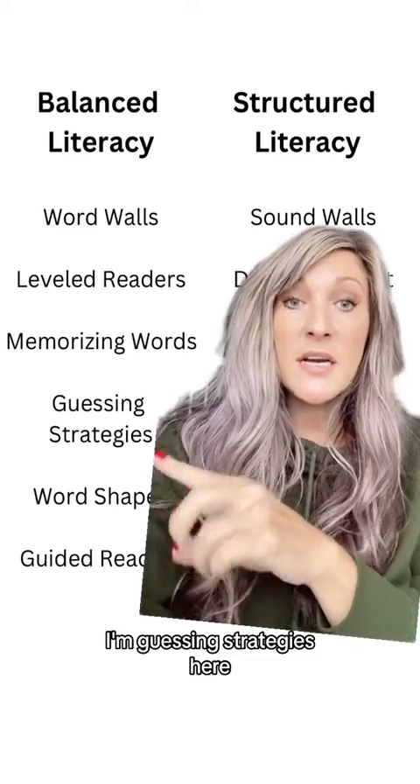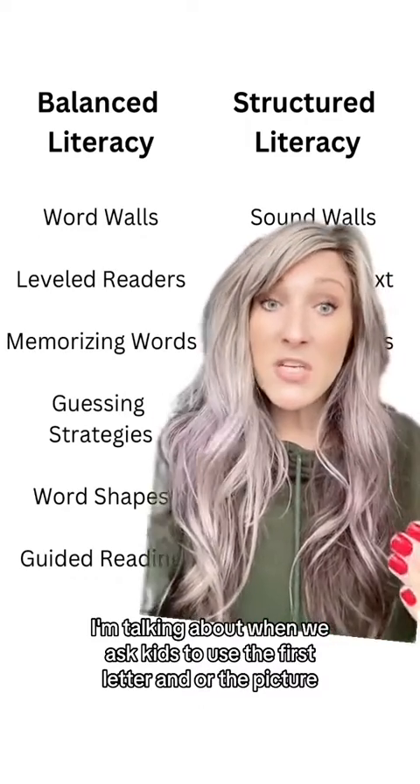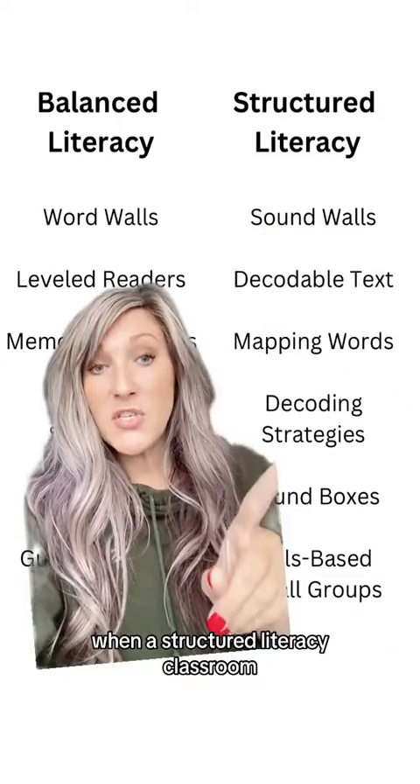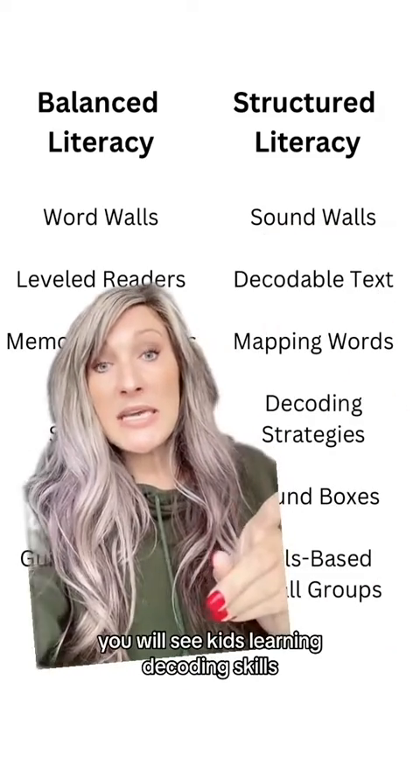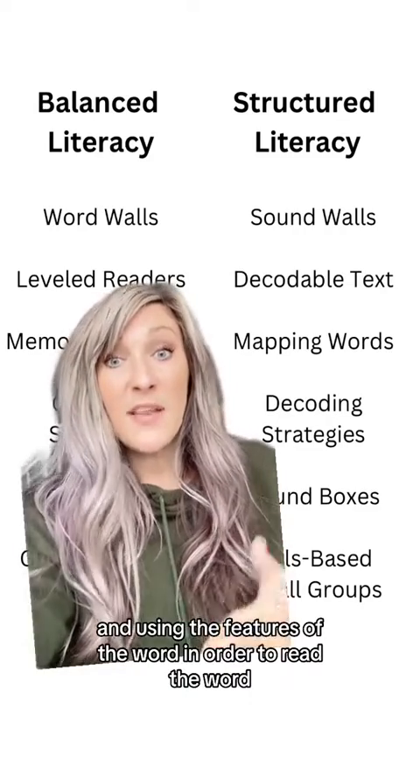Guessing strategies — I'm talking about when we ask kids to use the first letter and/or the picture in order to read a word. In a structured literacy classroom, you will see kids learning decoding skills and using the features of the word in order to read the word.